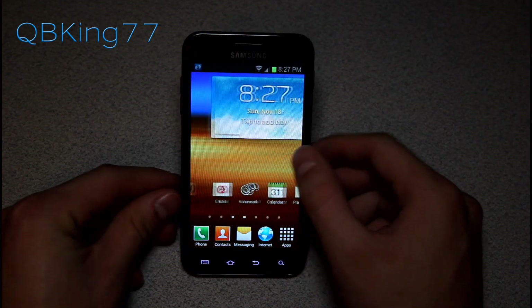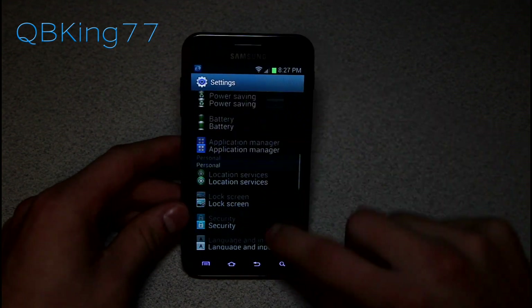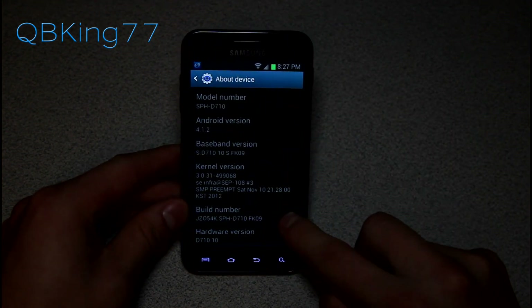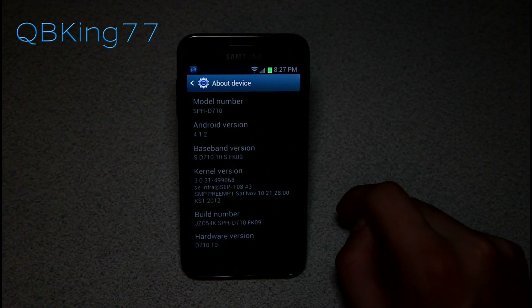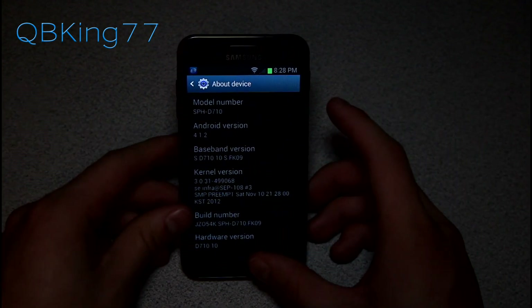This is a leaked build that does have a couple bugs, which I will cover in just a second. First, I want to go into Settings, scroll down, go to About Device — Android 4.1.2 — and you'll see the build number is FK09. I want to make a note: don't install any previous modems. Make sure you stay on the FK09 modem, as it will cause issues if you install a previous modem.